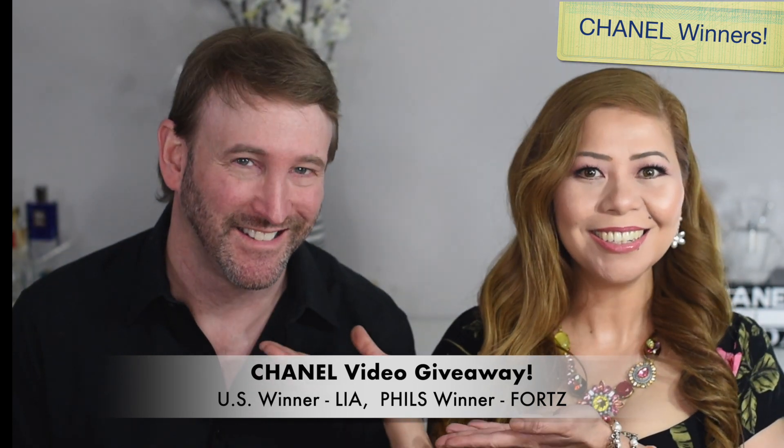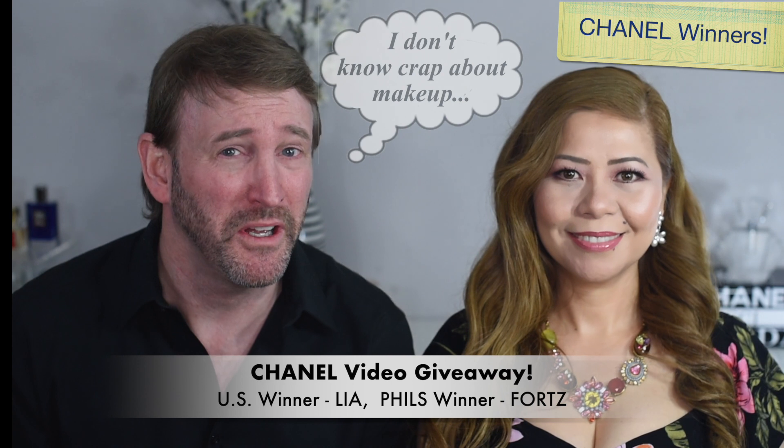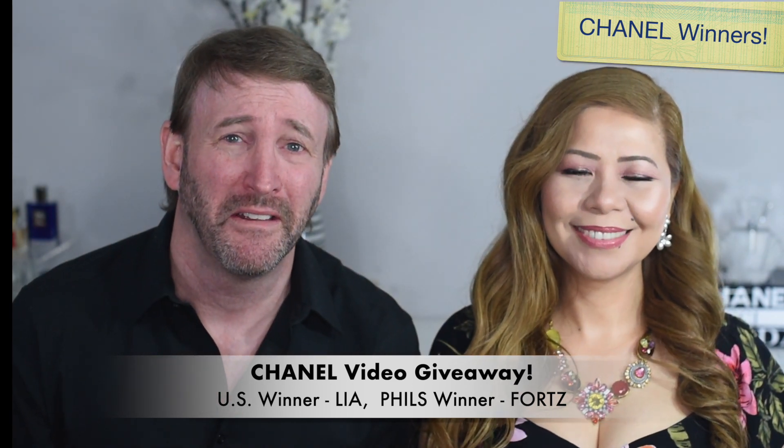Hi guys, today we're going to talk about the Pat McGrath Rose Collection 2 and of course I have my sidekick here. Hey y'all — from the south, you know — and I'm no beauty expert, I will admit that, but I'm gonna be a beauty specialist. I'm gonna give some advice today — not sure how much — but I'm gonna do my best.